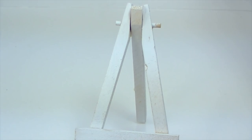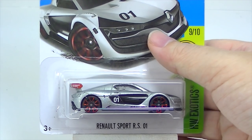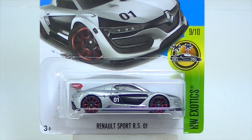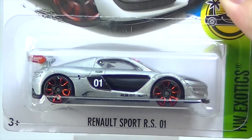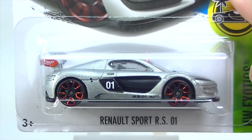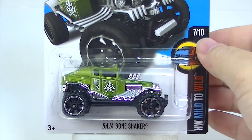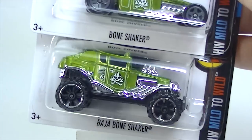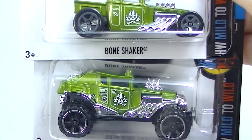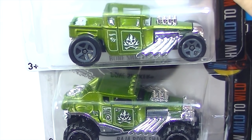Everybody likes Bone Shakers — these have gotten very popular all of a sudden for a car that was not popular for a long time. Here is the Renault Sports RS01 — this one was in the M case, we already saw it. I picked up an extra but I do like that car; I think in my top 20 cars of the year that one might make the list. We've got ourselves the Baja Bone Shaker — the Baja Bone Shaker is kind of the four-wheel drive mud truck version of the Bone Shaker.